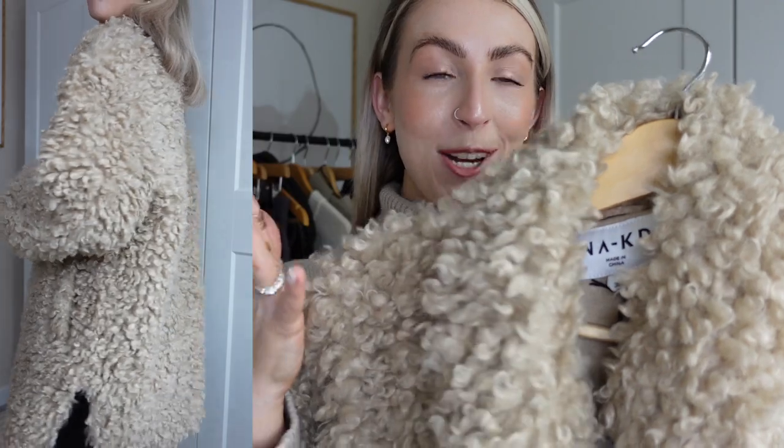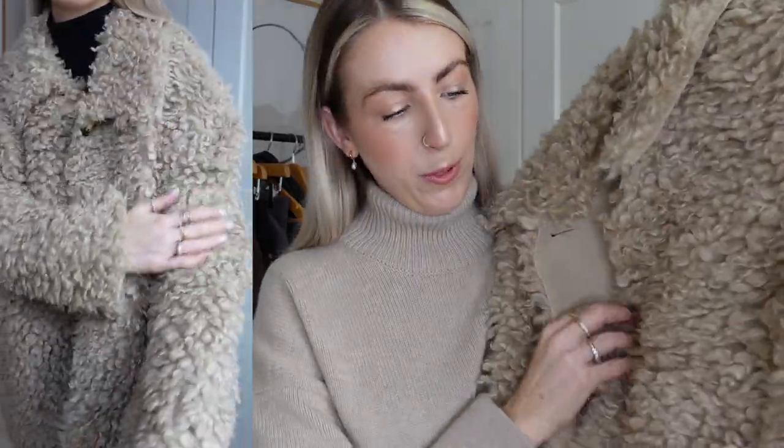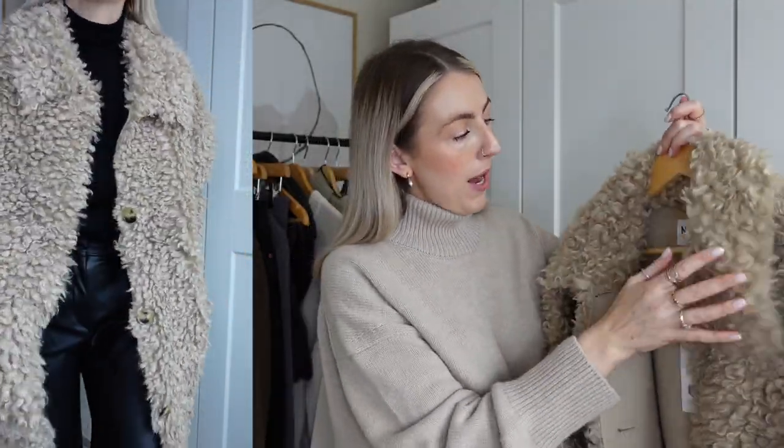Next I have this absolutely stunning coat to share with you — it's so fluffy and cozy. I love the texture of it. I'd say it's more like an over-shirt style coat. It has a little collar, tortoiseshell buttons, and some nice deep pockets, but it is quite an oversized fit. I got it in size 36 but I probably could have got away with a 34. So if you're looking at this coat, maybe size down — but I like the 36 so I can layer thick jumpers underneath.